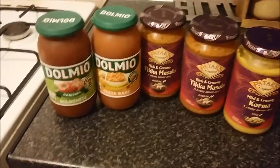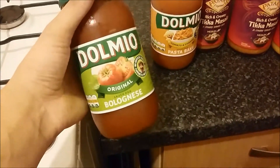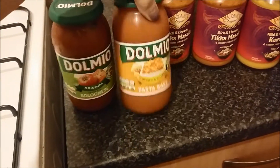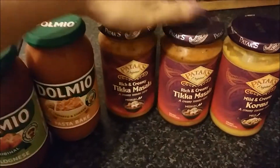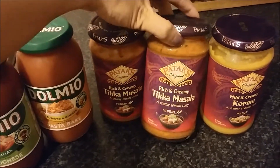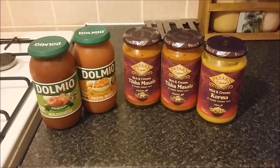And of course, how could I forget my sauces? I have lots of pasta and rice so of course I needed to get some sauces. I got a Dolmio bolognese, a tomato and cheese pasta bake, and then three curry sauces — two of them are rich and creamy tikka masala, and then I have a mild and creamy korma. Love a sauce.